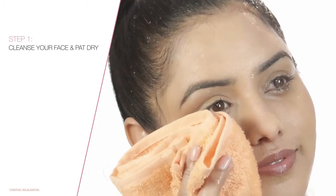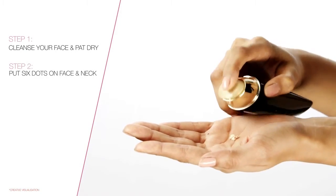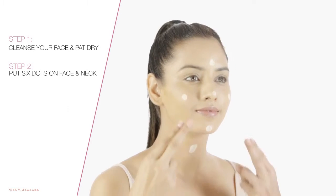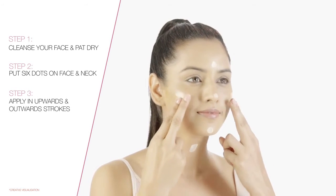Step 1: Cleanse your face and pat dry. Step 2: Put 6 dots on face and neck. Step 3: Apply in upwards and outward strokes.